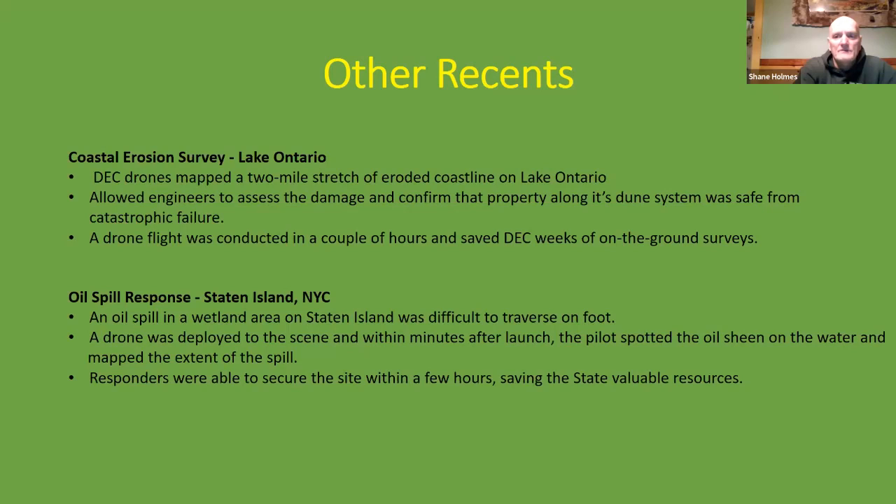Additional case studies include a coastal erosion survey on Lake Ontario and an oil spill response in Staten Island, New York City. Due to time constraints, we'll move forward, but those are available for review.